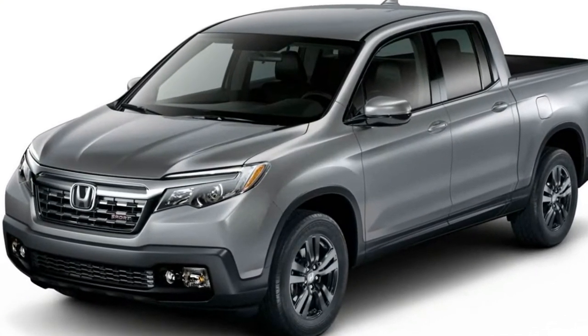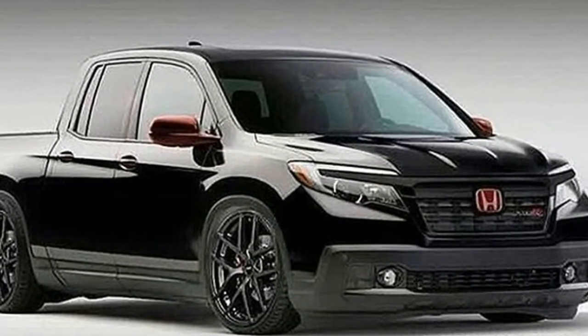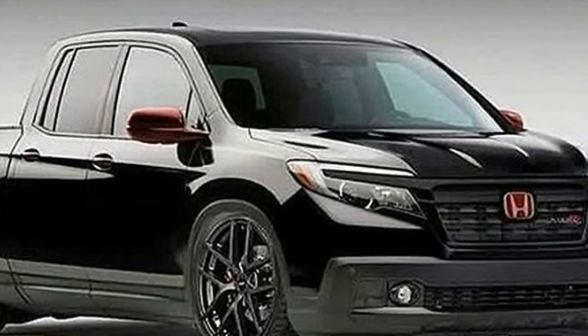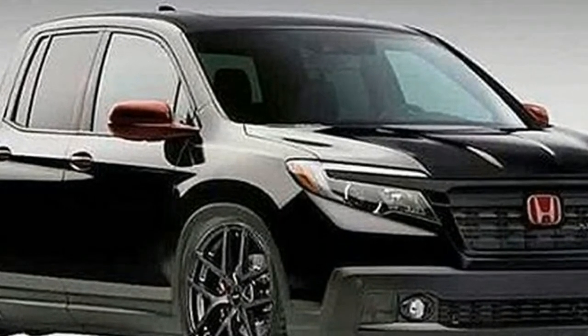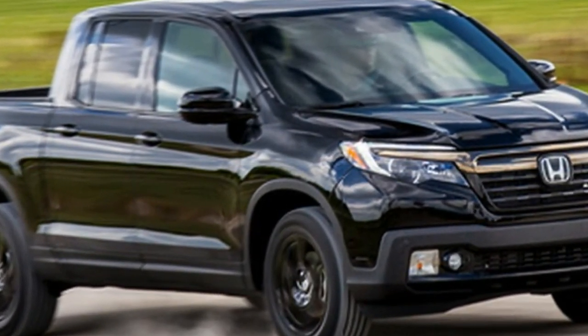Trims and options: Honda Ridgelines come in a single body style — a four-door crew cab — and six trim levels, all with one powertrain: a 280-horsepower 3.5-litre V6 mated to a six-speed automatic transmission. All-wheel drive is available for $1,900.